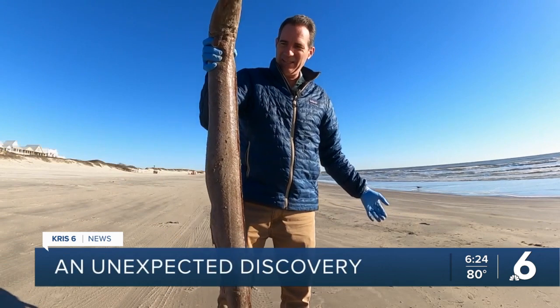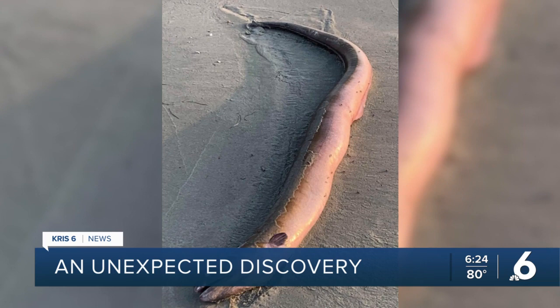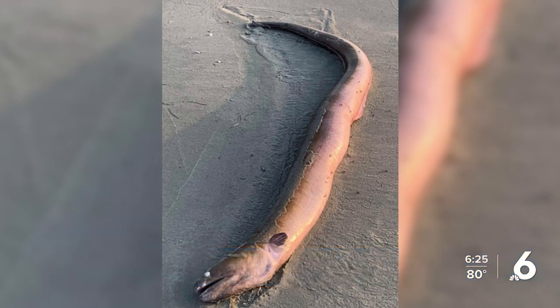We find a lot of the smaller eels, like shrimp eels — people use those for fishing. But these large eels, there's not very many species that get that large. And so whenever you find them washed up dead, it's like, what is this thing?